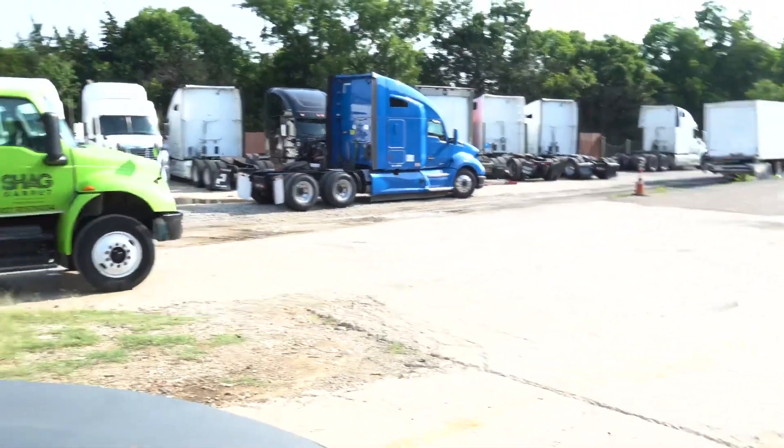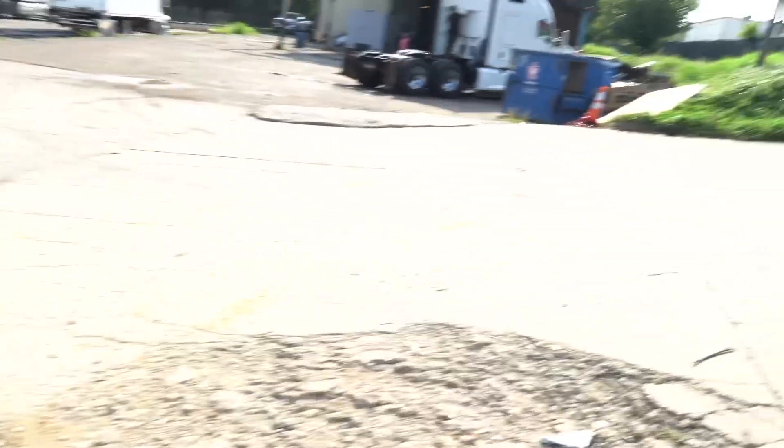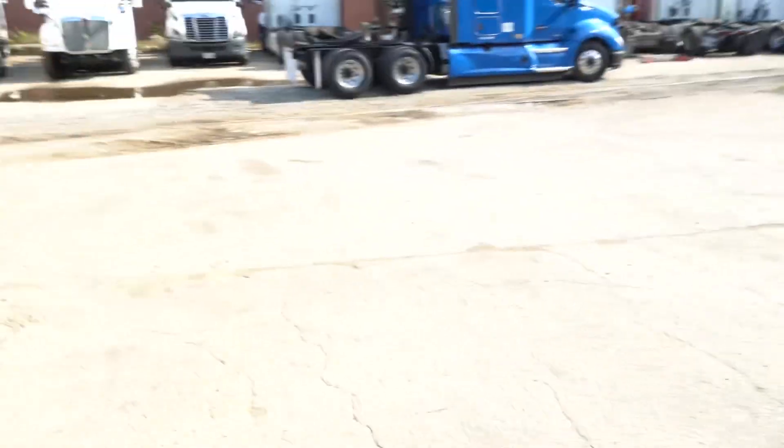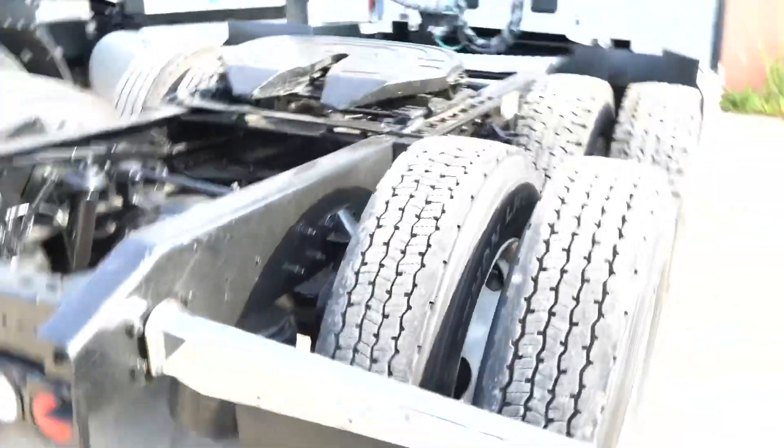We just arrived at the yard, about to go check the truck out right now. See a couple trucks around — a couple of Kenworths. It's a little muddy over here, gotta watch how I step. It's supposed to be a white one that we're looking at. Gonna check it out and see. I think they said it's the one with the bumper off — we're supposed to put a bumper on it. It's a Kenworth we're looking at right now.